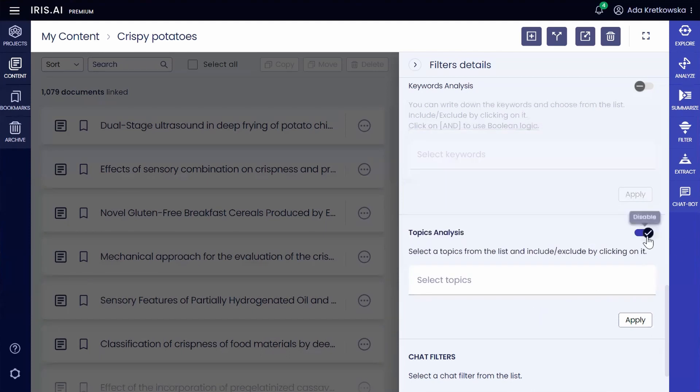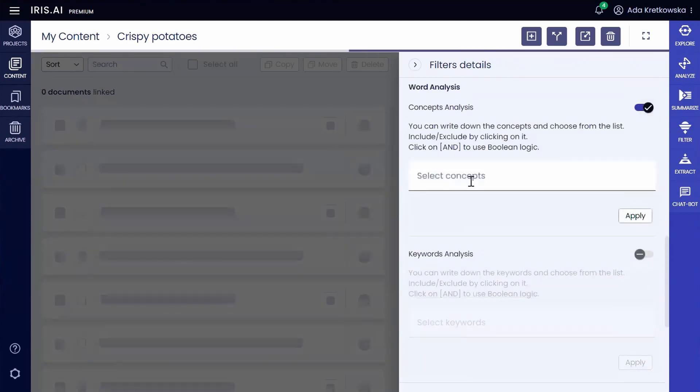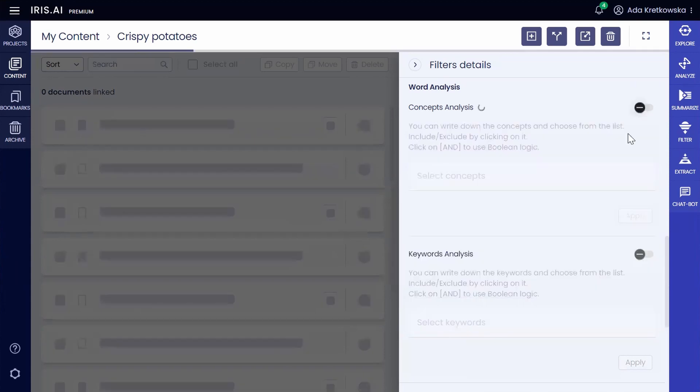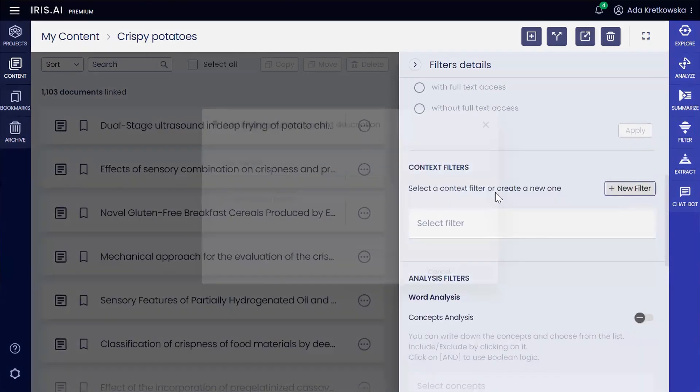In the concepts section, the machine comprehends specific evaluation metrics unique to this field, such as crispness score, retention, hardness, and perception. Sarah utilizes the context filter to specify her focus on crispness retention.